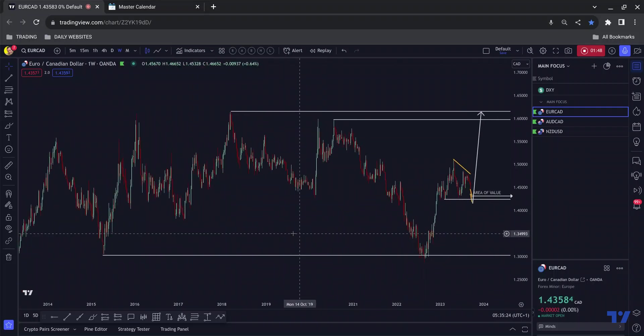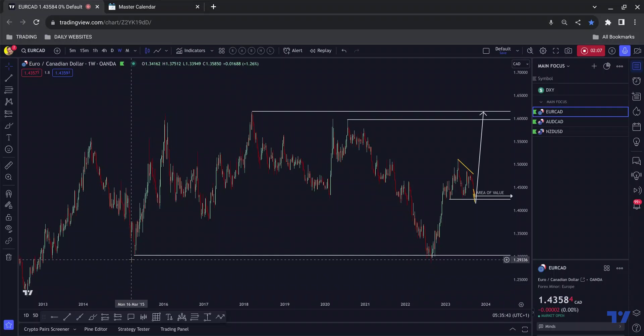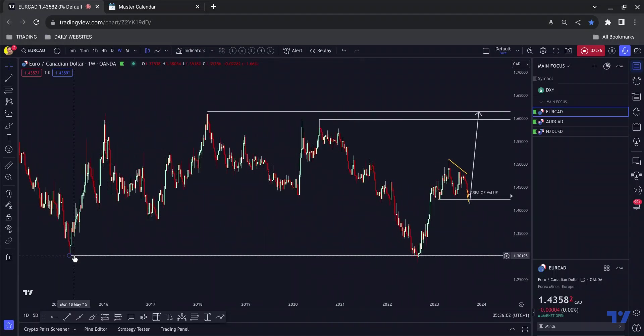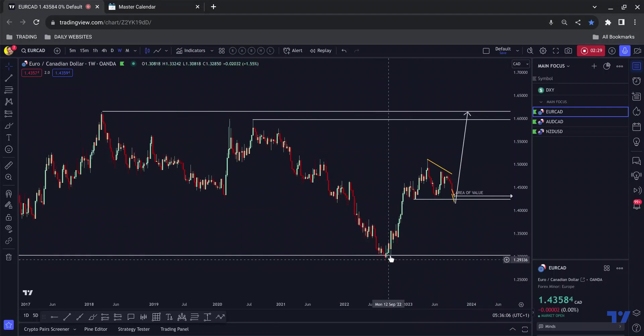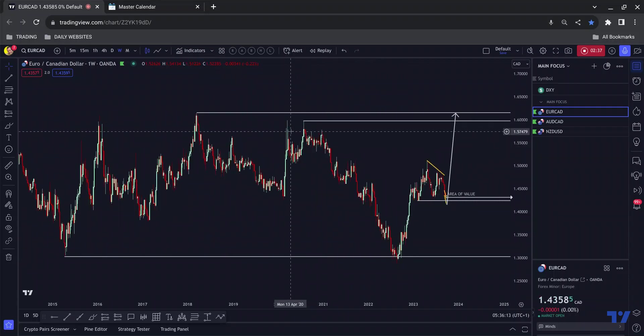On the higher timeframes we tend to break below a low more often than not before rallying to the upside, versus on the lower timeframes where that happens less frequently. Part of the reason is that people read and hear narratives on ticker feeds and broker platforms — so when it breaks below, they hear news such as 'EURCAD at an eight-year low,' people start selling, thinking it's now resistance, and in the majority of cases we just see price rally to the upside.